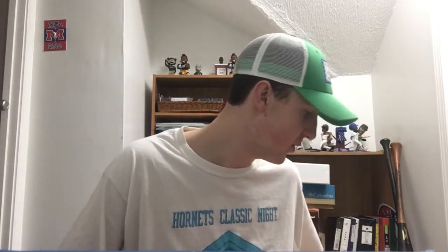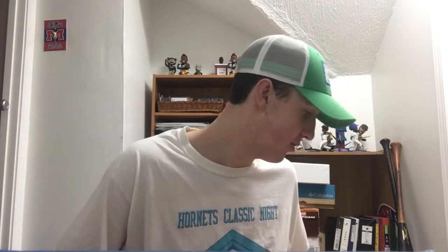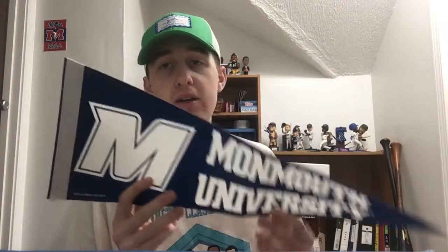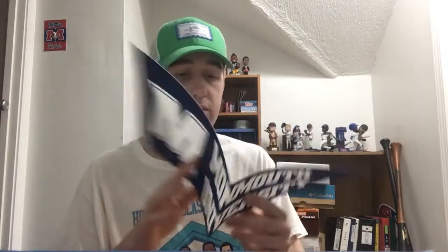Number 253 is coming from Monmouth University out in West Long Branch, New Jersey. It's a pennant — a Monmouth University pennant, pretty cool. Thanks to Monmouth University for that, appreciate it guys.